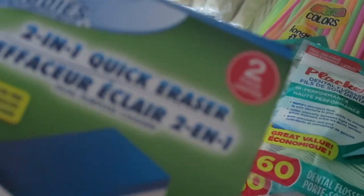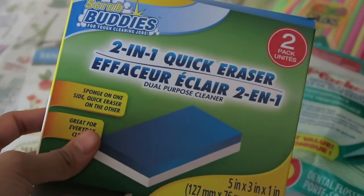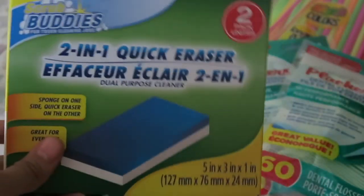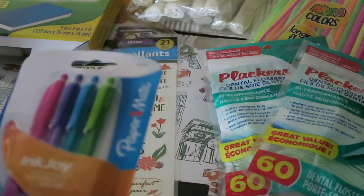Then I picked up a little like Mr. Clean Magic Eraser dupe. Hopefully these work — I don't know if they will — because I need to clean around the house before my sister's wedding and all the people come over.